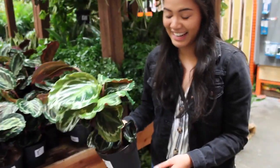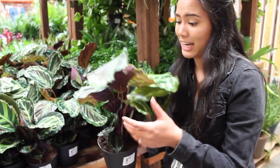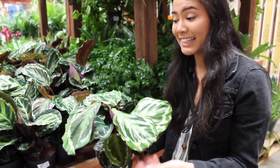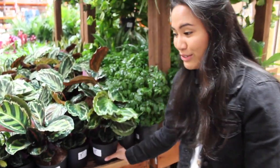This is the Calathea Medallion. I got mine also at Home Depot for $11.88. It's my first Calathea — I'm very excited and anxious to see how I do with it.